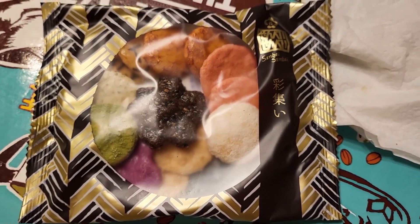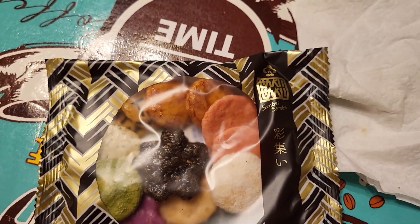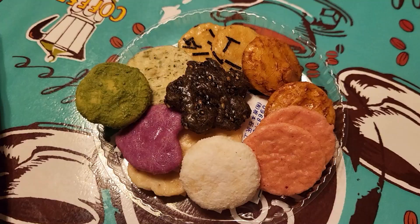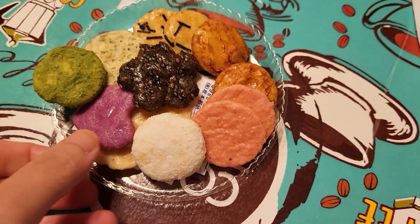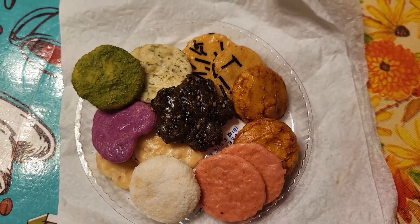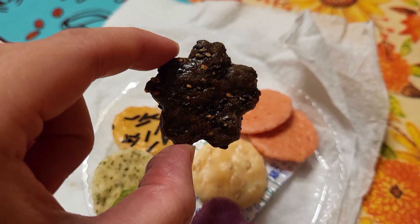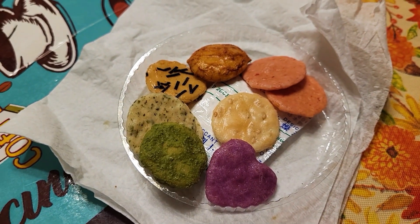Next, the senbei — Japanese crackers. They were so beautiful and they all had different flavors too. One was a bit spicy, one had strong black sesame, one was like shrimp, matcha, soy sauce, seaweed, and more. They were fun to eat. Some of the crackers though were a bit harder and thicker, so be prepared when you bite.